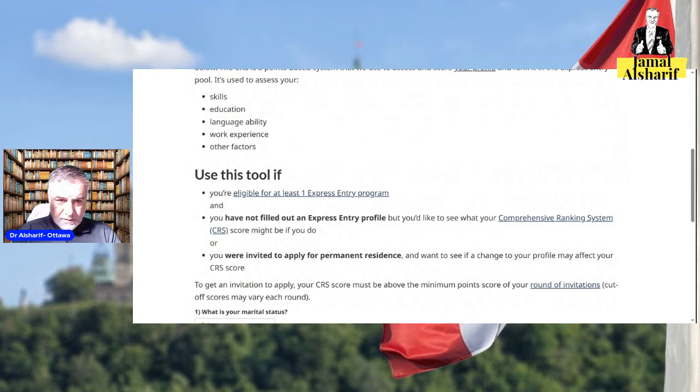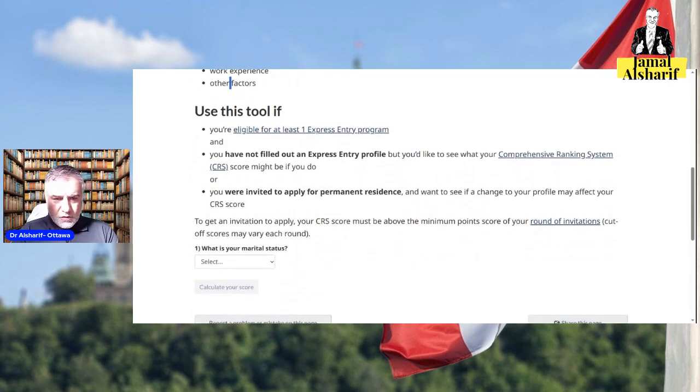The calculator scores your skills — your education, language ability, work experience, and other factors. This tool also tells you if you're eligible for one of the Express Entry programs, and which Express Entry programs you are eligible for.